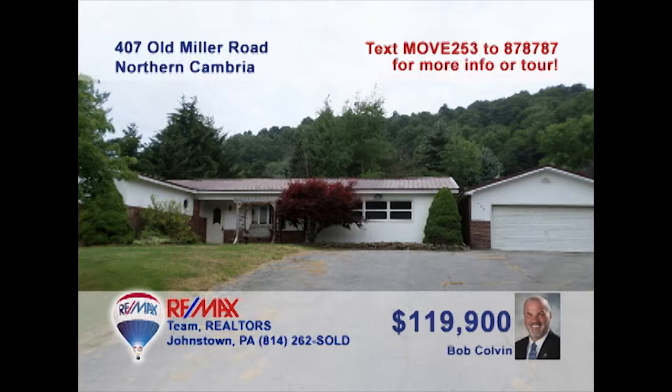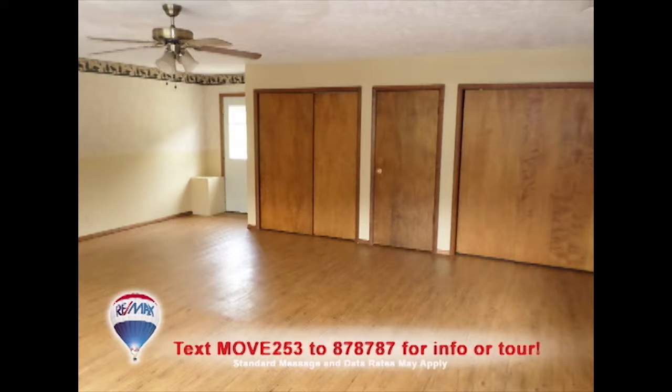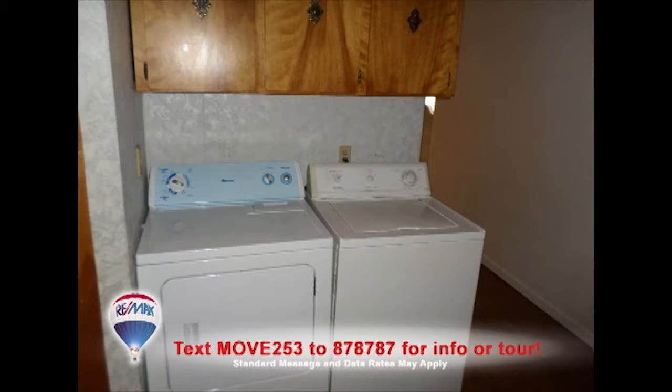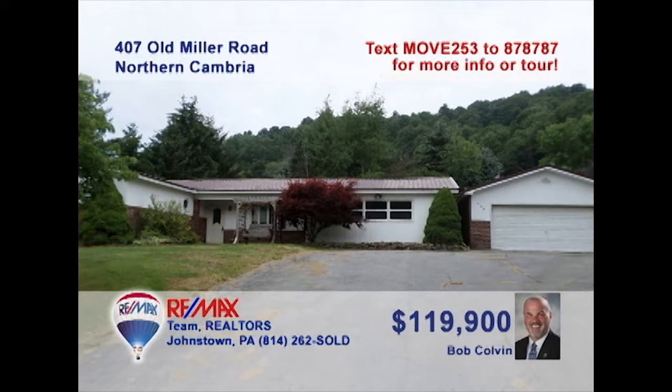Listing agent Bob Colvin welcomes you to this spacious home in Northern Cambria, seated on a half-acre lot. You're sure to love the open areas that make up the living room and formal dining room. The family room is also large and ready for your ideas. The kitchen features a double sink and an eat-in area with access to the huge back patio. There's a convenient laundry area and three bedrooms for a good night's rest. Come take a tour with a Bob Colvin Team buyer agent.